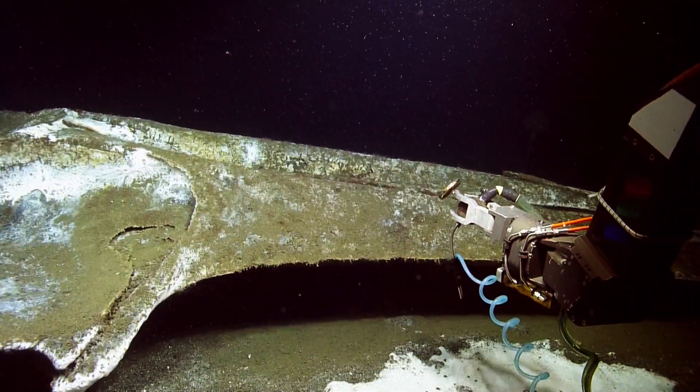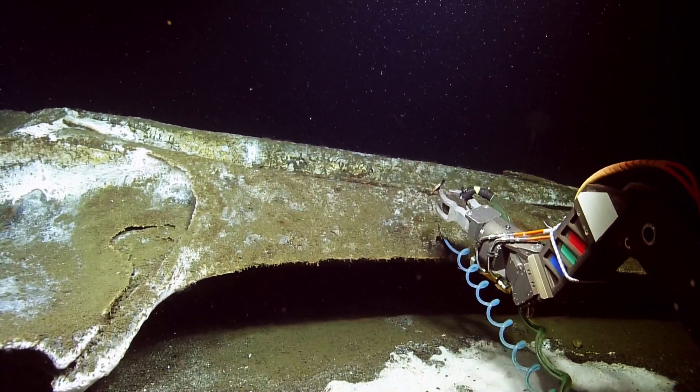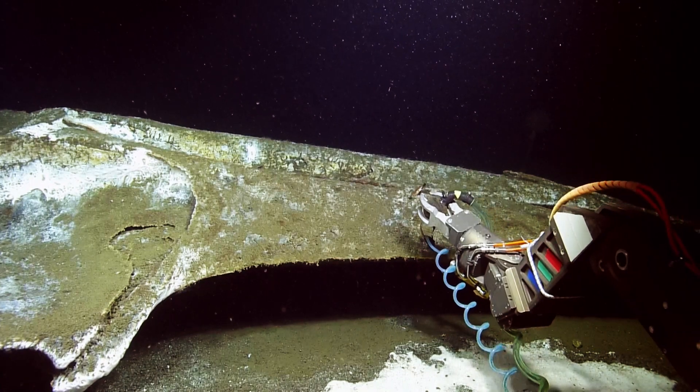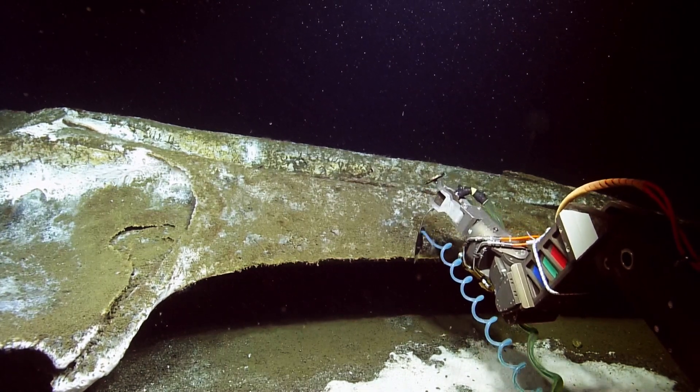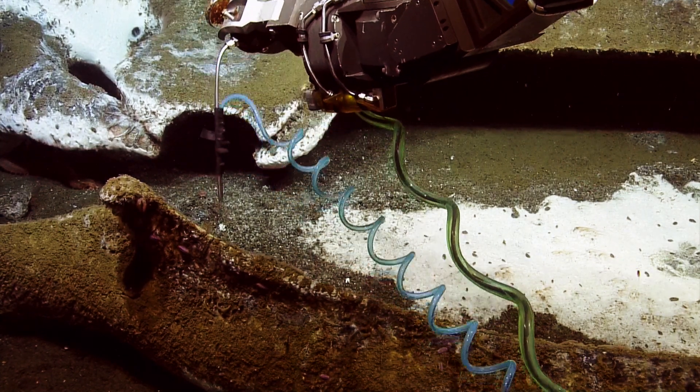Yeah, these are the worms we're looking for. That looks like some of the biggest, healthiest populations — the reddest anyway. The comment from Greg was that that was likely Osedax roseus. Welcome to our listeners just tuning in. We're here at the whale fall named Rosebud. This whale was sunk here in 2011. You can hear our science team trying to decide how to make the best use of our instruments left in coring sample material.